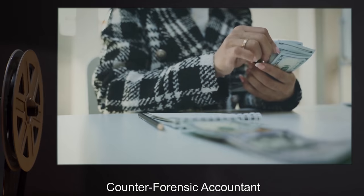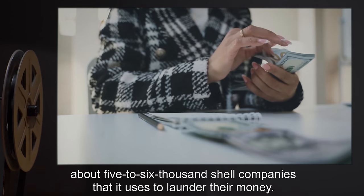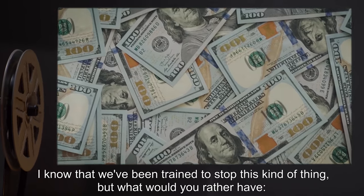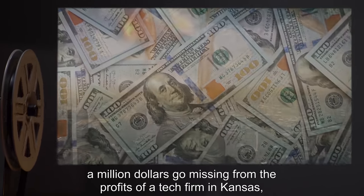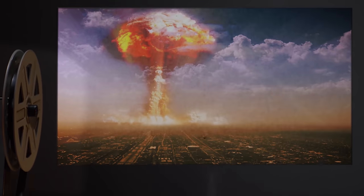Counter forensic accountant. The Foundation runs at any given time about five to six thousand shell companies that it uses to launder money. I know we've been trained to stop this kind of thing, but what would you rather have: a million dollars go missing from the profits of a tech firm in Kansas, or a nuclear warhead going off because the Foundation couldn't hire enough guards for the third quarter? That's what I thought.